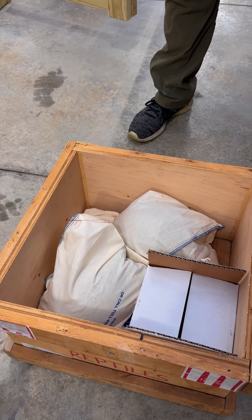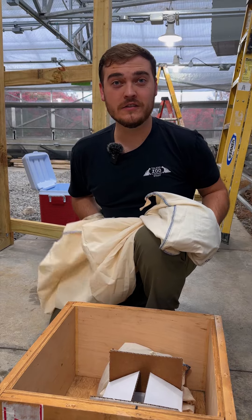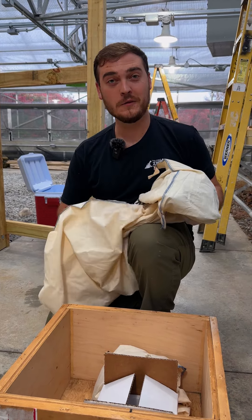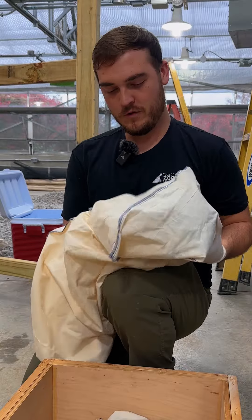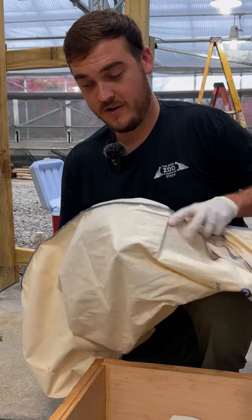So you can see we've got two of our animals in here — it's kind of a mystery. Now these obviously are not venomous because I am picking them up with my bare hands. We wouldn't do that typically if it was a venomous animal, but these guys are definitely not.